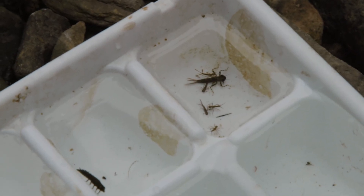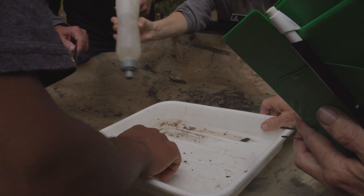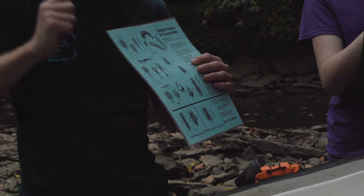Macroinvertebrates are just invertebrates — things without spines — and macro means we can see them without the need of a microscope or a special tool. We'll go out, take nets, put them in the water, and kick the rocks up so those macroinvertebrates flow into the net. Then we'll identify them and give the stream a water quality rating based on the different kinds of things we're finding.